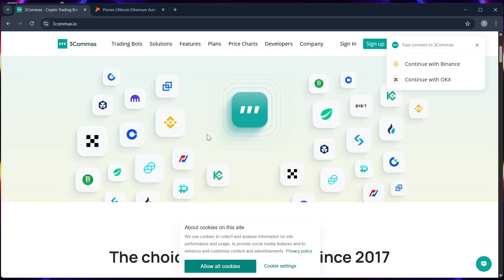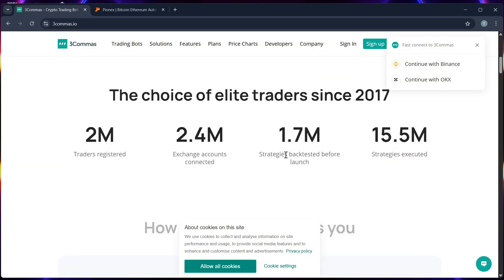Three Commas offers tools like DCA bots, grid bots, and a smart trade terminal. It connects to over 15 exchanges and gives users full control of custom bot behavior.